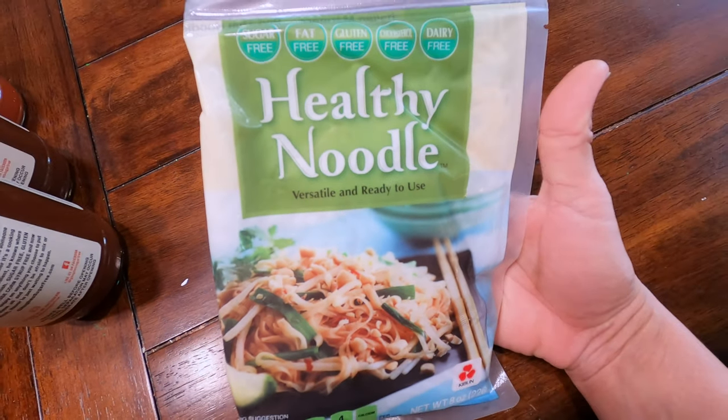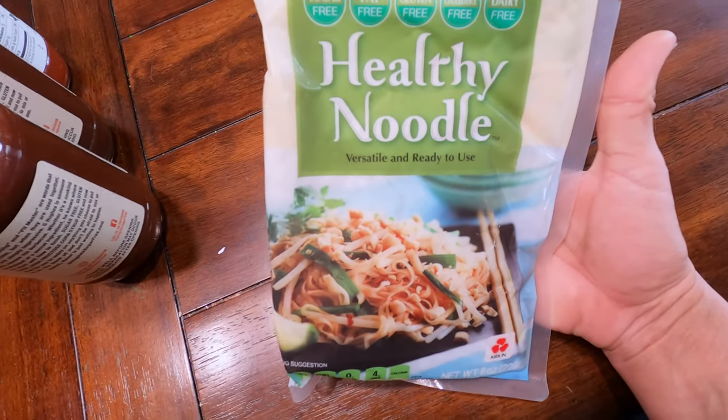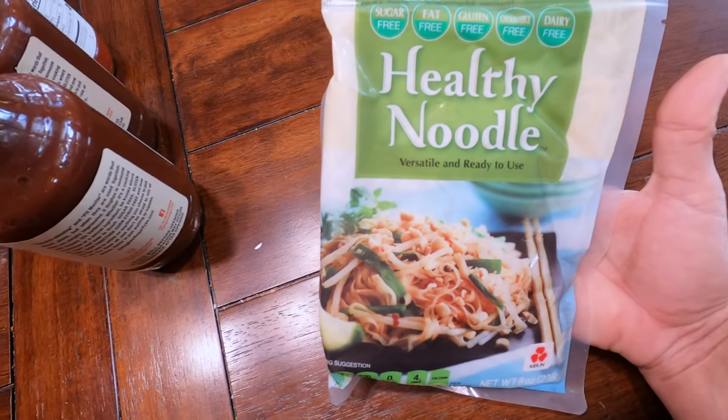Sometimes you just want to eat some noodles, man. These are those noodles. They're healthy noodles. They're sugar-free, gluten-free, everything free. So good!